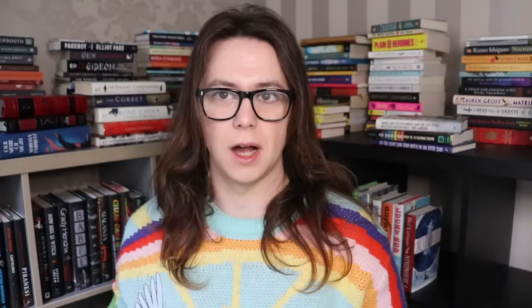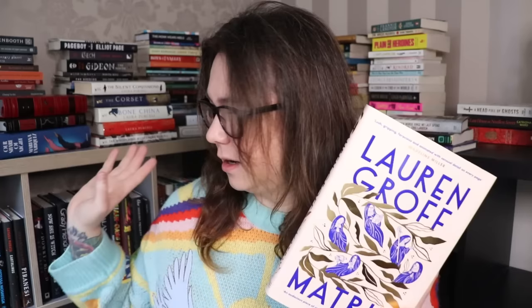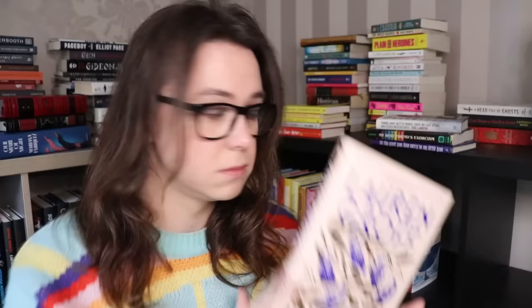Oh my god, we're getting there. This is really exciting — I have a library. I mean, it's a corner, but there's a big window here and I'm gonna put a desk under it. I love Lauren Groff and I have her newest book, The Vasta Wilds, on my TBR, and I'm gonna read it very, very soon. She's awesome.